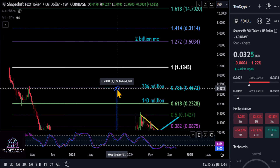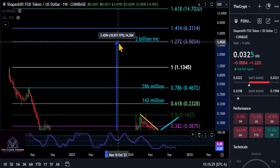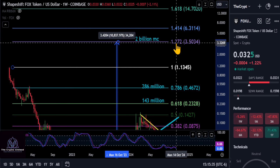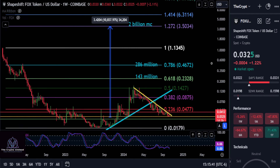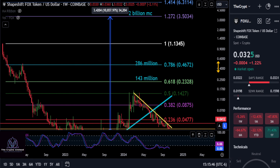The higher target here would be where you let your moon bag ride to see if it perhaps could reach the multi-billion dollar market cap. That's a massive move — 109 to 110x on your investment — up to the 1.272 at $3.50. So that is a huge move for anything. Comment down below with your thoughts. None of this is financial advice, and I'll see you guys in the next one. Peace out.